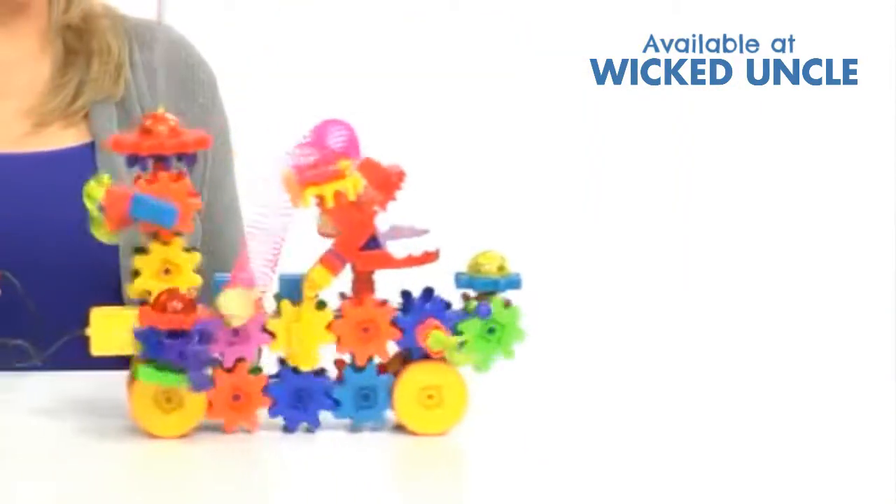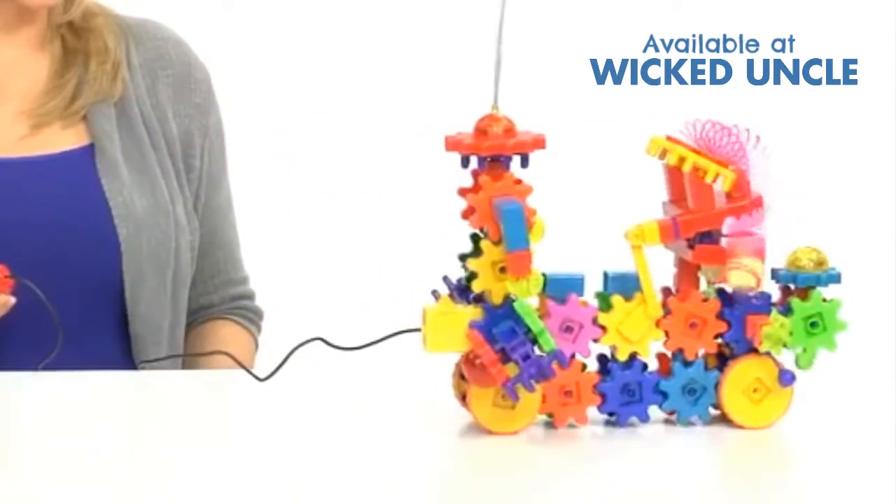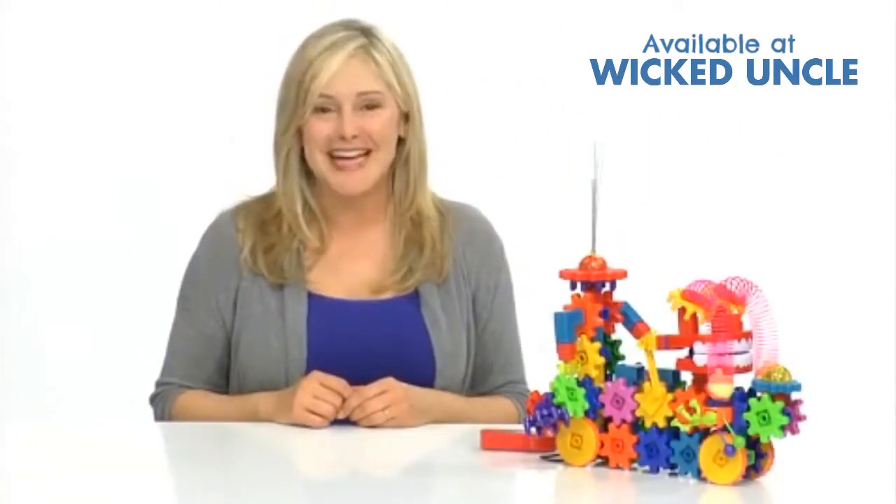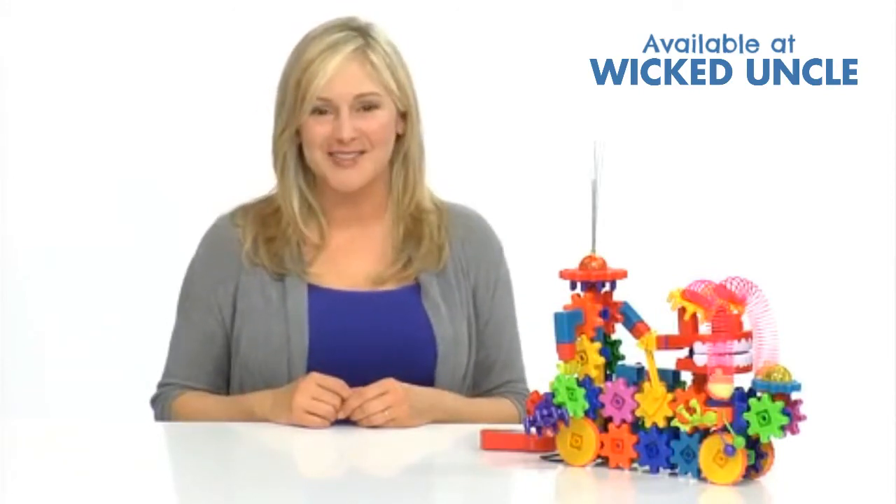Children also develop logical thinking and fine motor skills as they place the gears into action. Get children building something spectacular with the Wacky Wiggler set from Learning Resources.